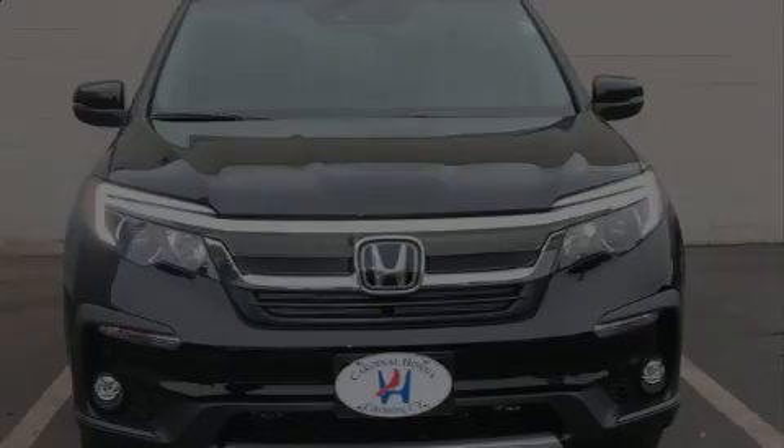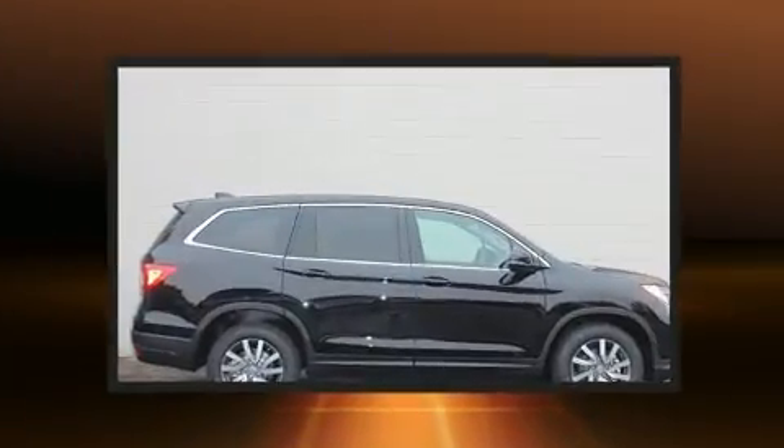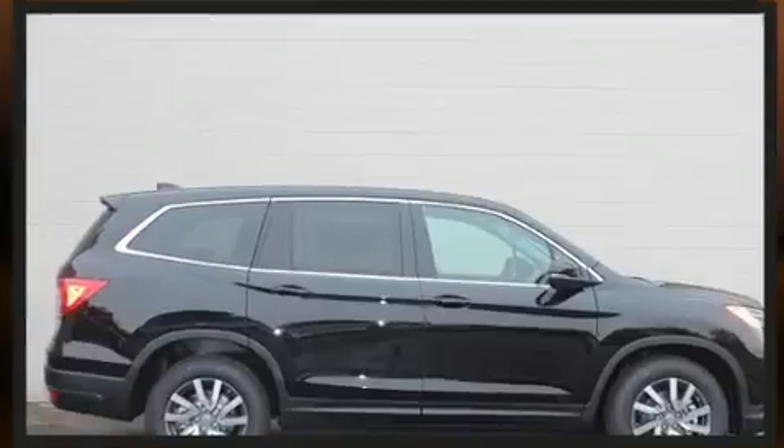Introducing the 2020 Honda Pilot. Smooth gear shifts are achieved thanks to the 3.5-liter six-cylinder engine, providing a spirited yet composed ride and drive.